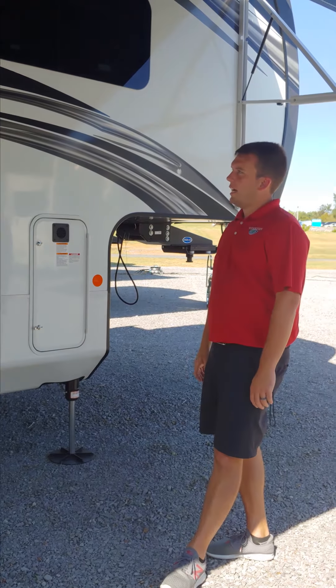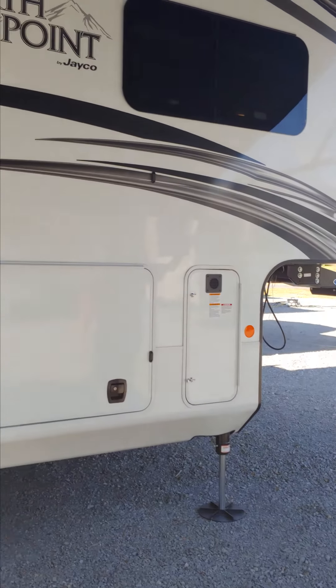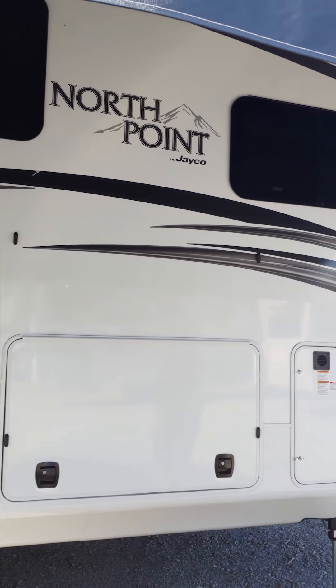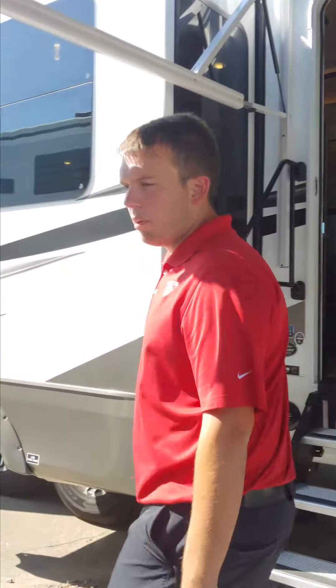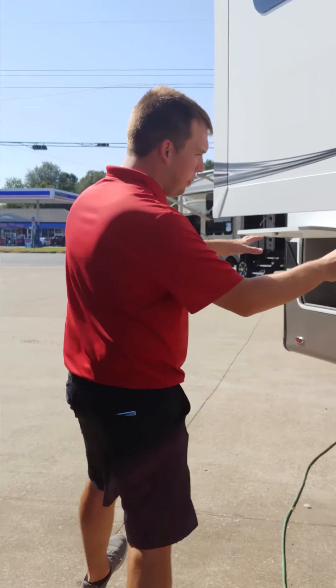Something I also like to point out on the outside: it went to high gloss, and the front cap has changed colors, the rear walls changed colors as well.